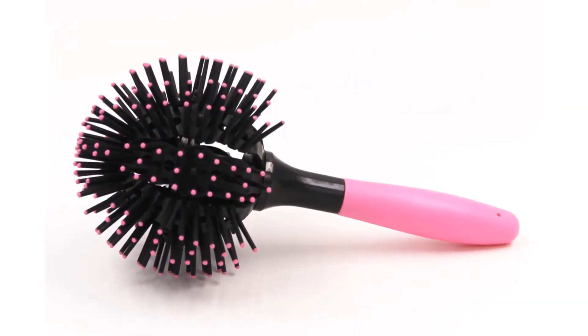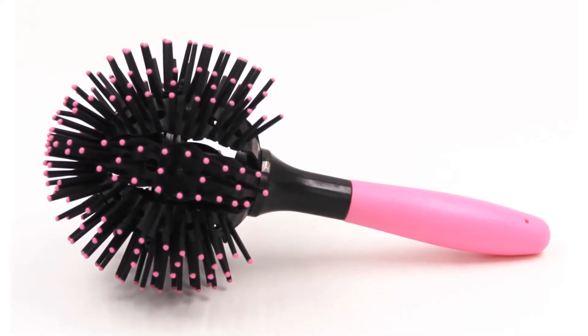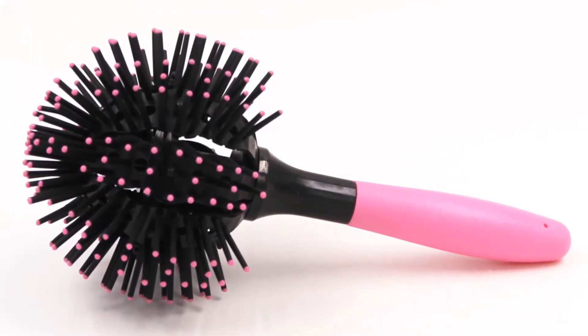So, we think this hair brush is the best for you. You won't find such a good hair brush at such a low price.